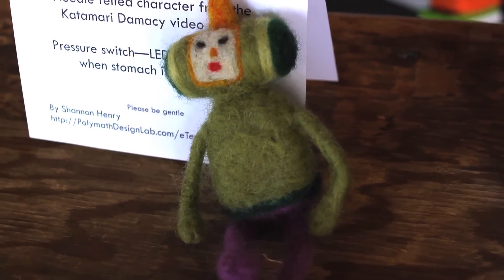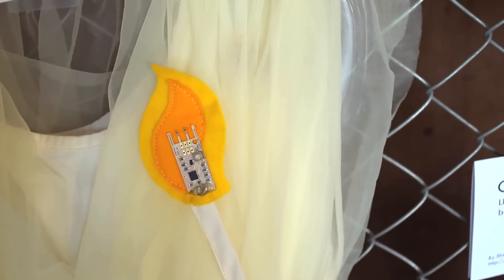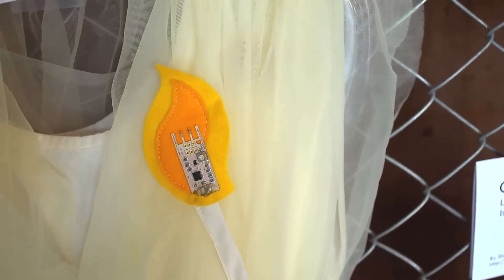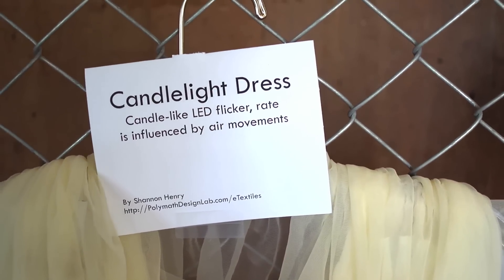Prince of All Cosmos is a character from the Japanese video game Katamari, and I put a little LED in his antenna and made it so when you squeeze his tummy the LED lights up. The candlelight dress has LEDs in the shoulders in amber and yellow colors that flicker, and a wind sensor so that as the air movements change it will change the rate of the flicker.